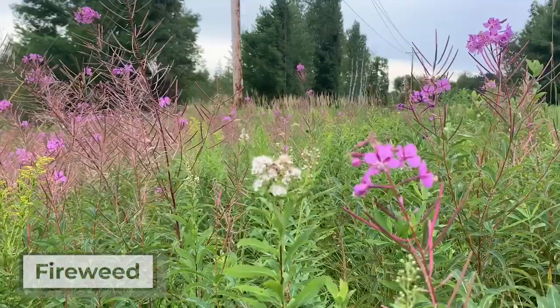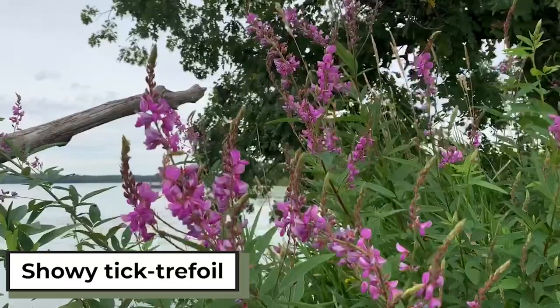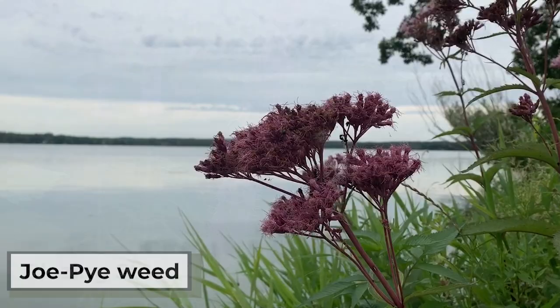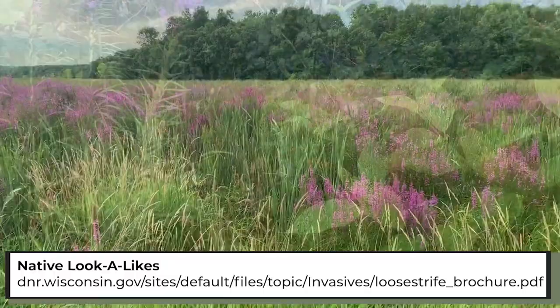There are various pinkish-purple native wetland species that can be easily confused with Purple Loosestrife, like fireweed, swamp milkweed, showy tick trefoil, joe-pye weed, blazing star, among many others. It is important to distinguish between these species to prevent misidentification. For more information, check out the link.